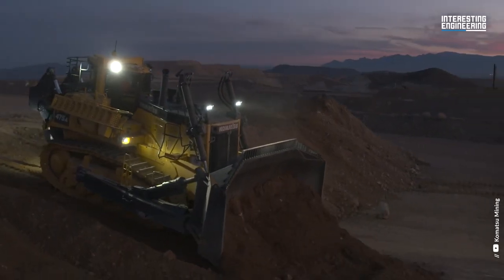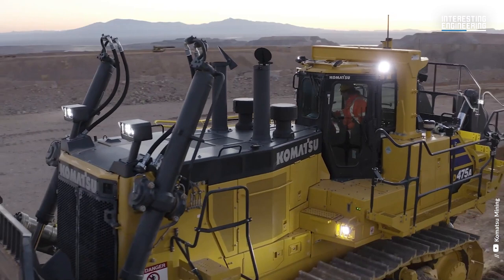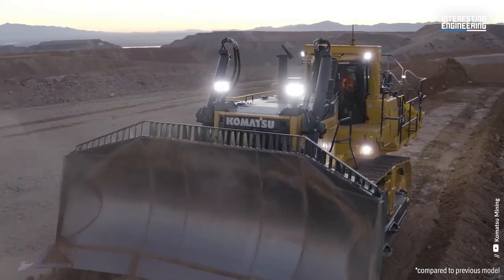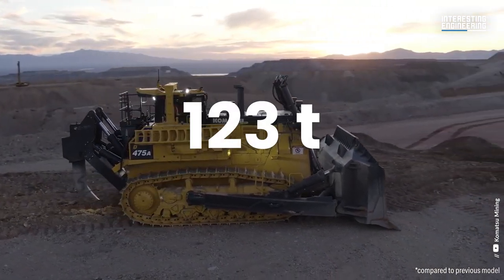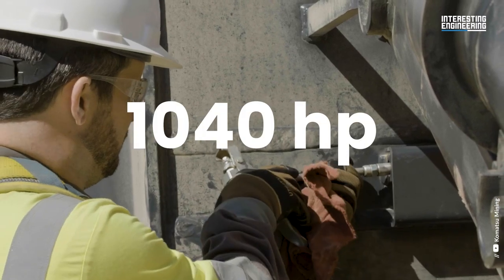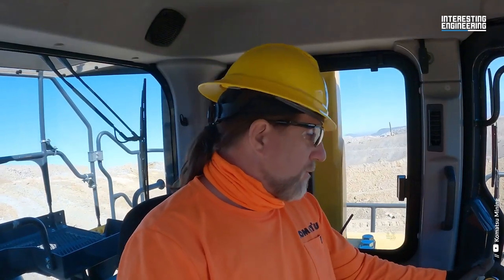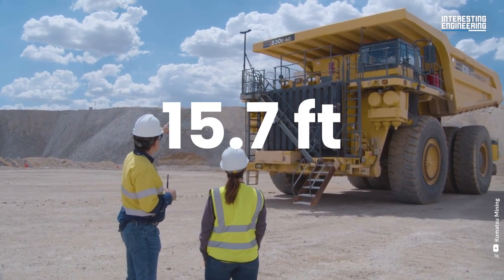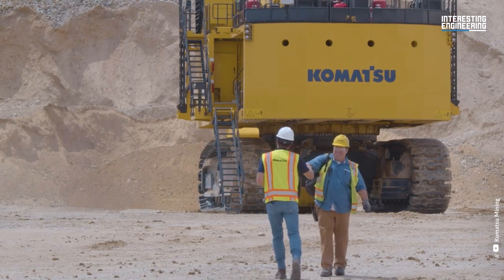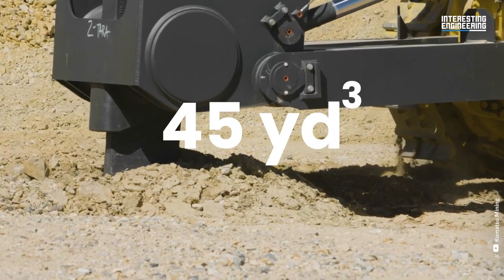Komatsu is one of the most important manufacturers of big bulldozers globally. The Komatsu D475A-8 is a great combination of power and speed, with an operating weight of over 123 tons and an engine power of 1,040 horsepower that delivers excellent productivity. The Komatsu D475A-8 is a big machine with a 37-foot length, 17-foot width, and 15.7-foot height. Its blade capacity matches these specs, as it can move almost 45 cubic yards per load.